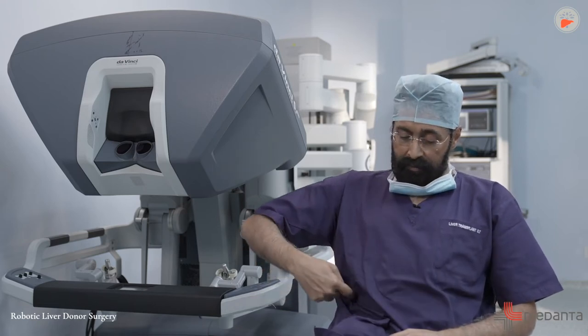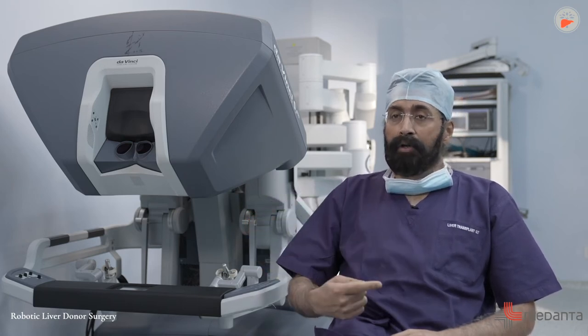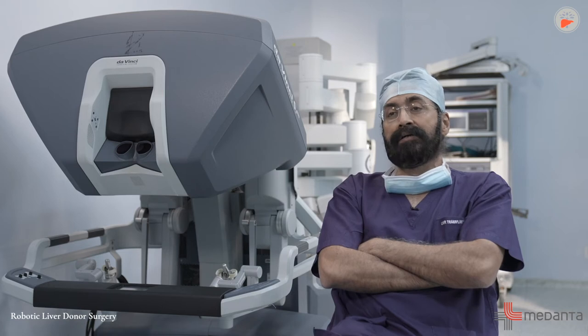Usually it's done through a big cut which runs down the tummy in an inverted L fashion, but now with robotic liver surgery we can do this through almost a painless and very small scar system.